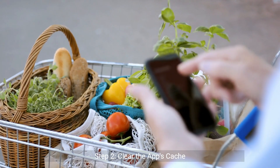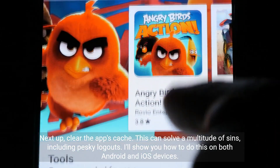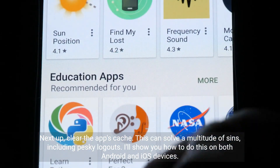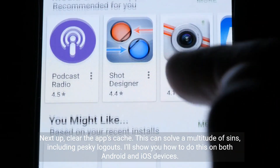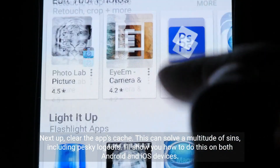Step 2: Clear the app's cache. This can solve a multitude of sins, including pesky logouts. I'll show you how to do this on both Android and iOS devices.